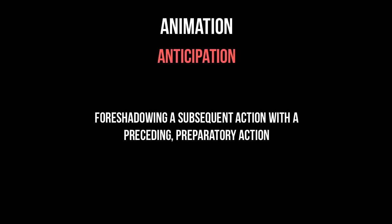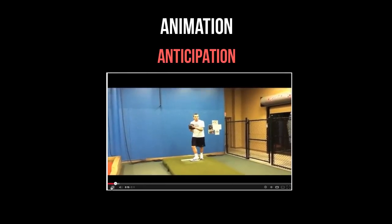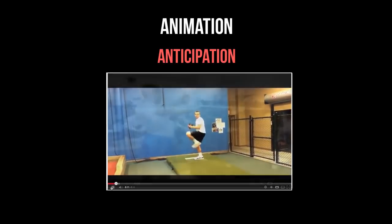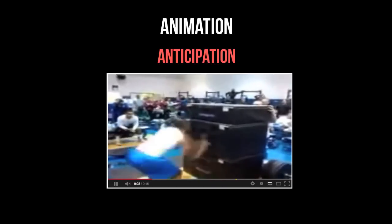Number two: anticipation. It's another way to direct the audience and almost foreshadow what's about to happen — not what's about to happen in the story or plot, but what the following action is going to be. For example, when a pitcher throws a baseball, he first has to go into a windup. When someone jumps in the air, they first have to build momentum by bending down and then jumping up.